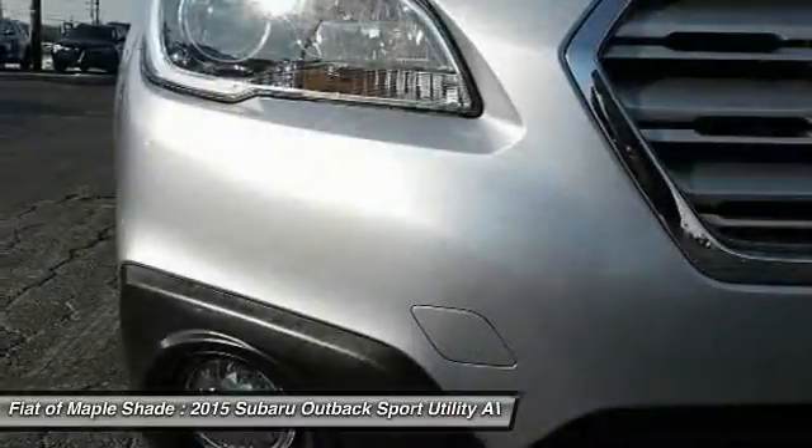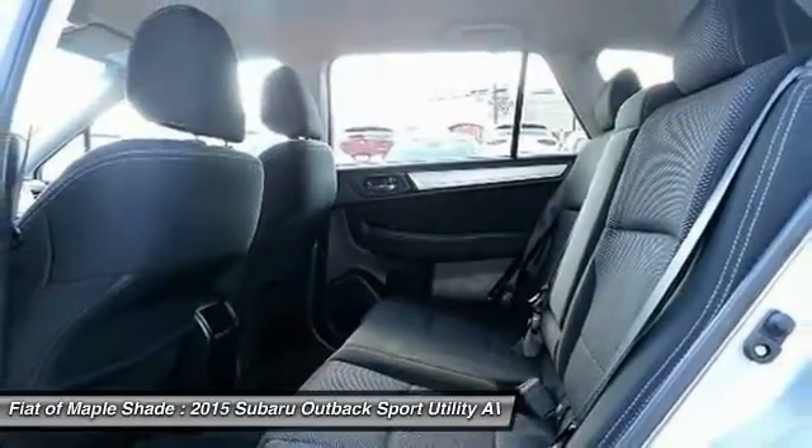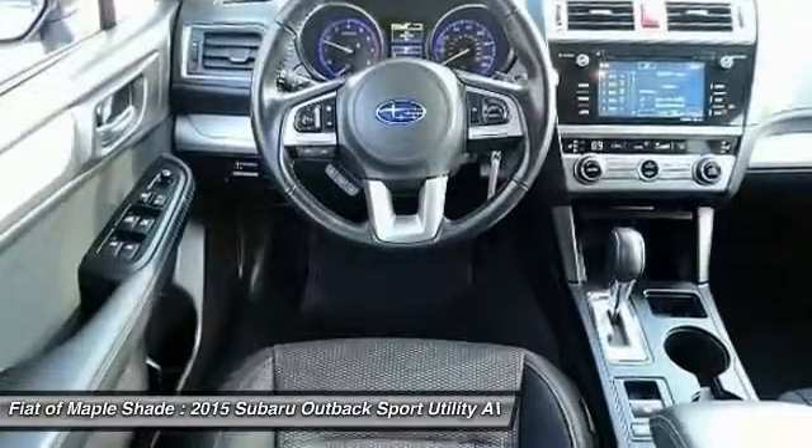All wheel drive, leather wrapped steering wheel, Bluetooth, adjustable steering wheel. A vehicle like this doesn't come along every day.